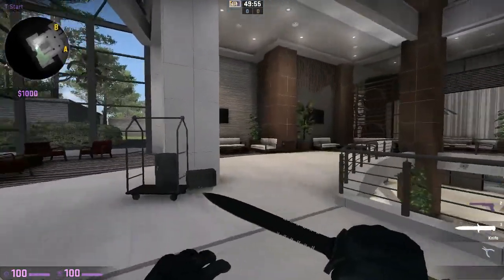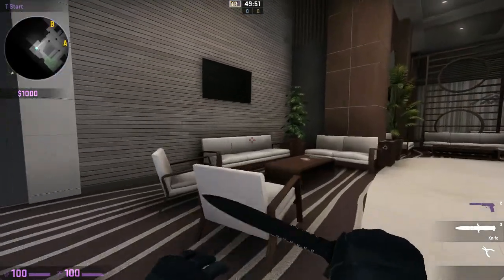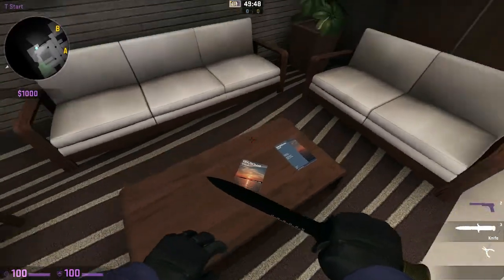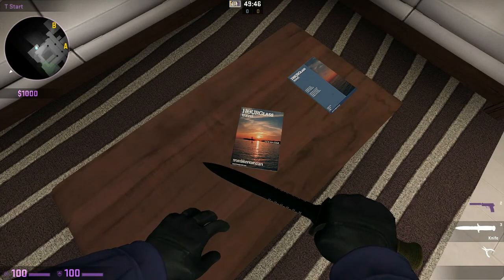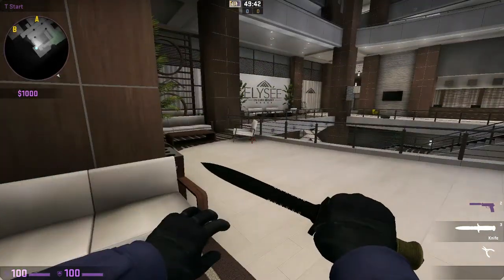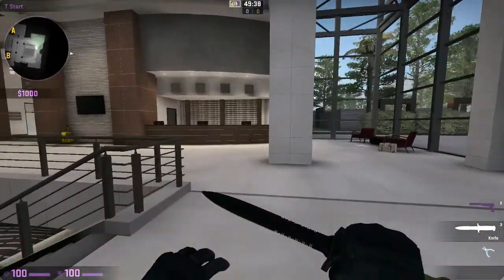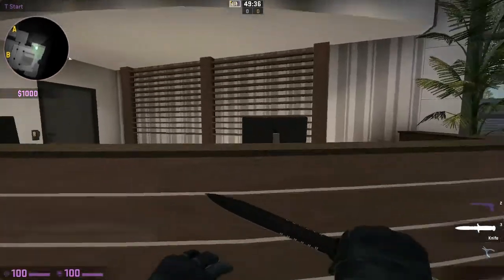I have heard good things about this place — I heard there's good service, a nice pool, and a nice beach area. As you can see here we have some magazines laid out: the Hourglass Travel, Mediterranean in France, that's what they say. Let's maybe go to the front desk and see whether we can check in.